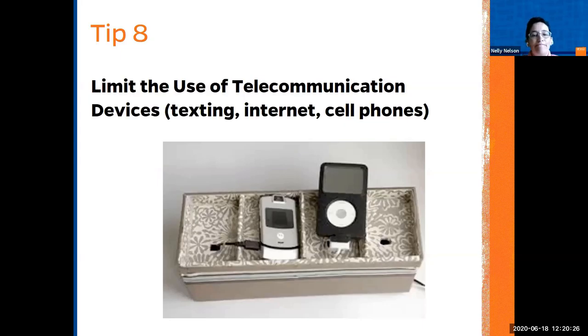Tip eight: limit your use of telecommunications devices, texting, internet, and cell phones. There are certain times during the day — even while working from home — that you can check those devices rather than being connected all the time.